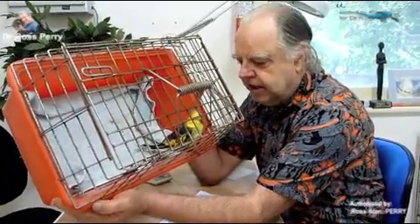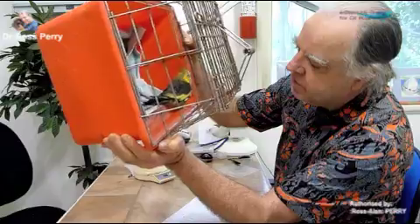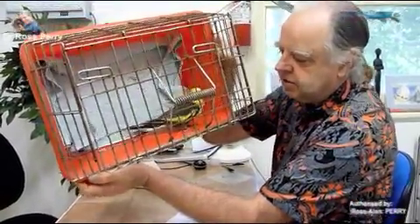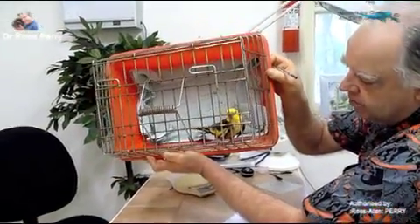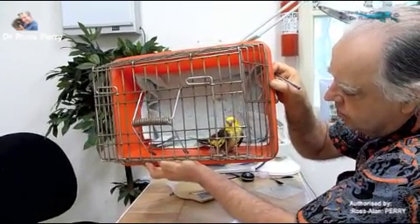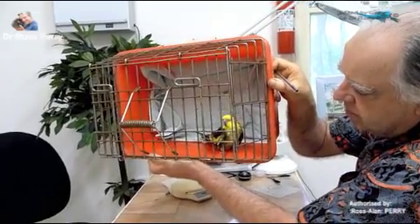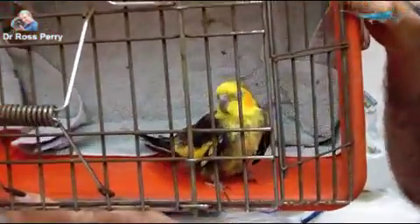He has wispy down feathers extending down under his wings from the side of his body — these represent the powder downs. From the front-on view, he is holding his wings in a different position from normal, and he looks fairly thin. I put all those things together and say he probably has a chronic condition.